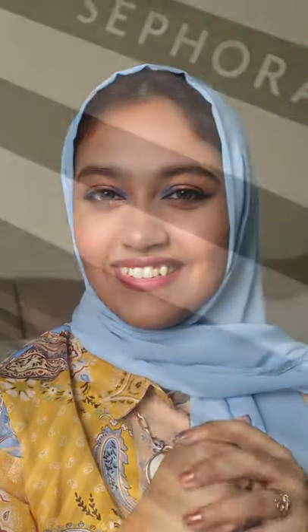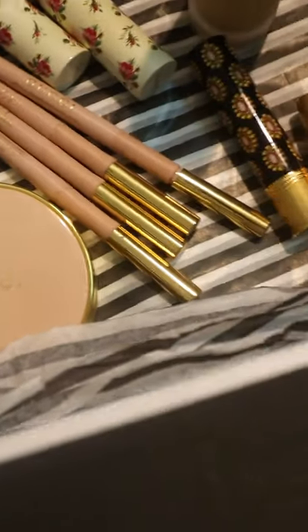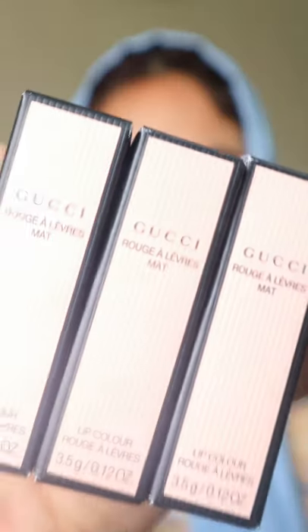Hello there! I'm back once again with a unique video on my channel. This time around I'm sharing with you glimpses of my very unexpected Gucci haul and swatches of a few of their products. I was able to get these at a heavily discounted price off the Sephora website.